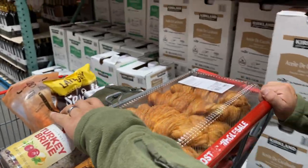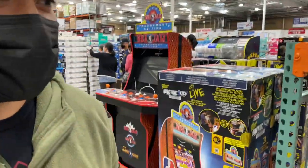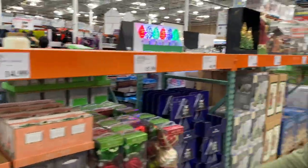I can prep it — you just got to cook it. Okay. Glenn is looking at the NBA Jam — that's a Christmas gift right there!